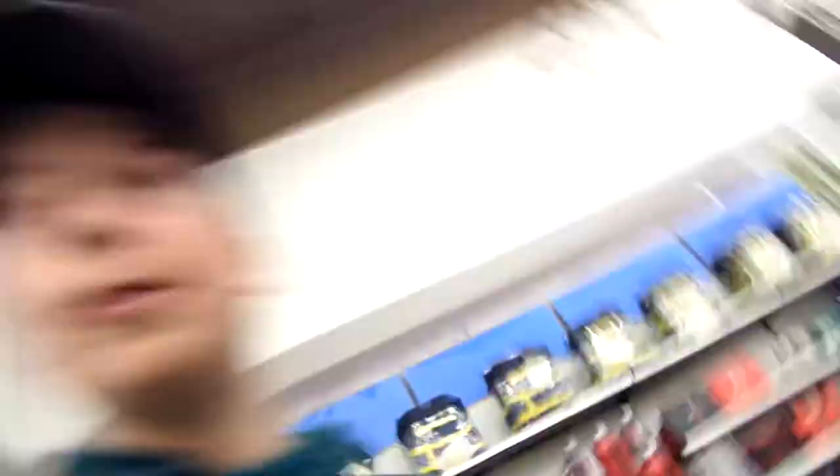I guess I'm kind of dodging the employees because I don't know if I'm supposed to be filming in here, so I'm sorry for the lack of showing you around — I'm trying to dodge some people. There are some tackle boxes, some deep water stuff, some nice finds.